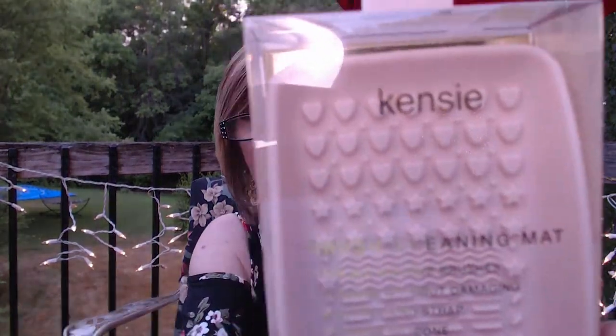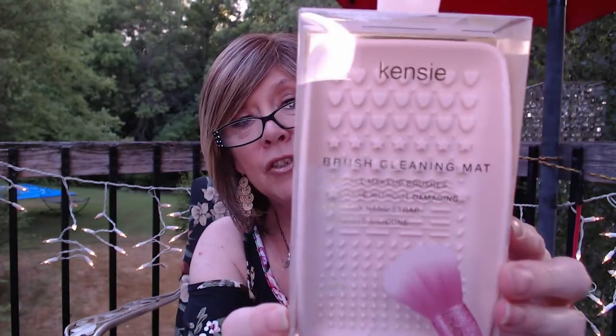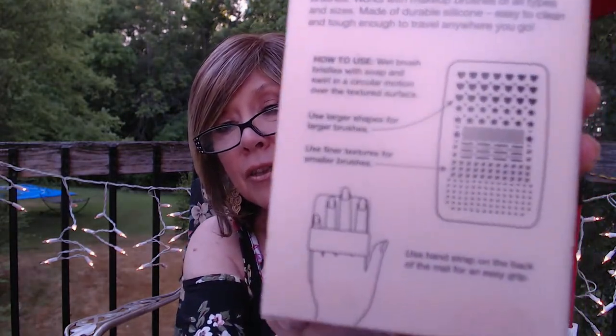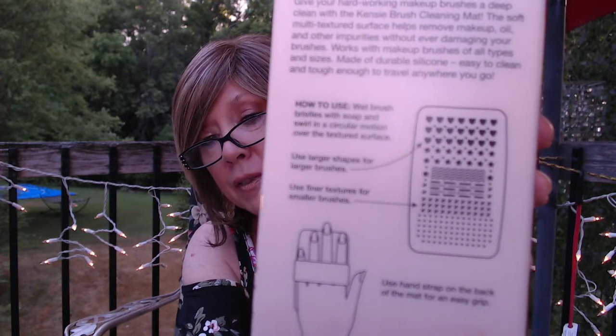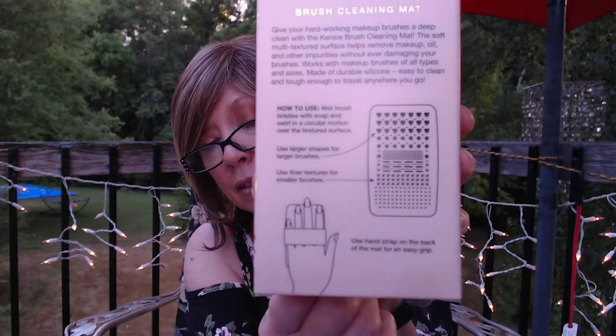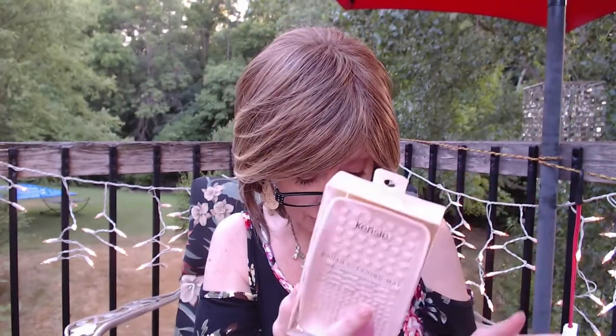I just opened some of these things to get them out of the box to make it go a little quicker. The first thing I got in — I've been dying to try one of these — it's this Kenzie Brush Cleaning Mat. It's got different textures in it. I thought it was the one with a suction cup at the bottom of the sink, but this one has a little thing you put over your hand. I'm anxious to give this a try — something I really should have gotten years ago.